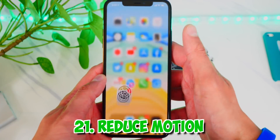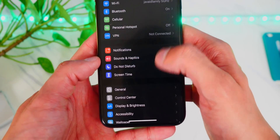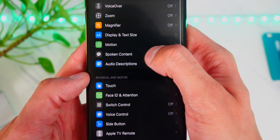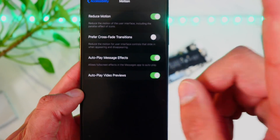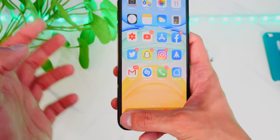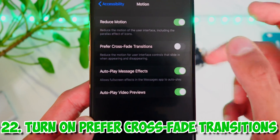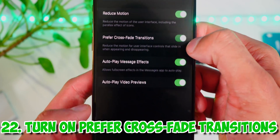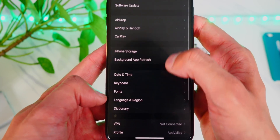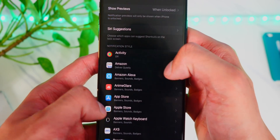The animations on your device actually use up battery life too. Head over to Settings, Accessibility, and tap on Motion — you can reduce motion, which saves battery life as your phone isn't processing all those animations. You can also turn on preferred crossfade transitions for a more subtle, smooth effect that uses less battery.